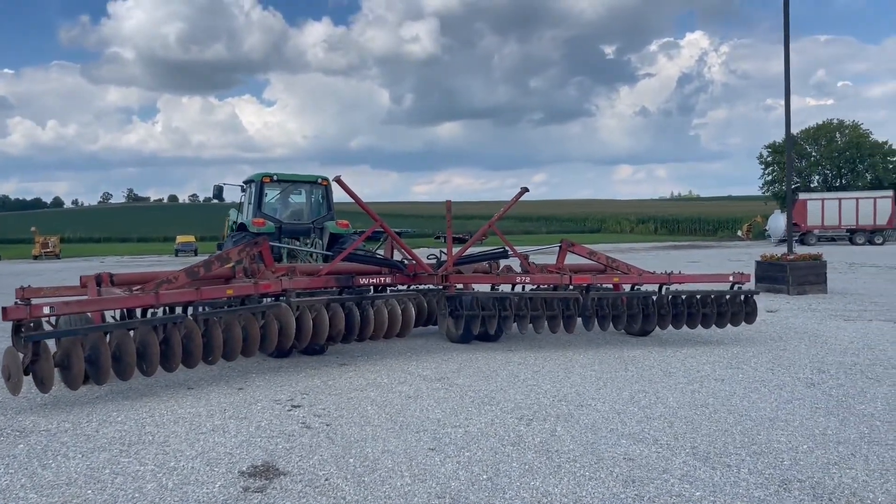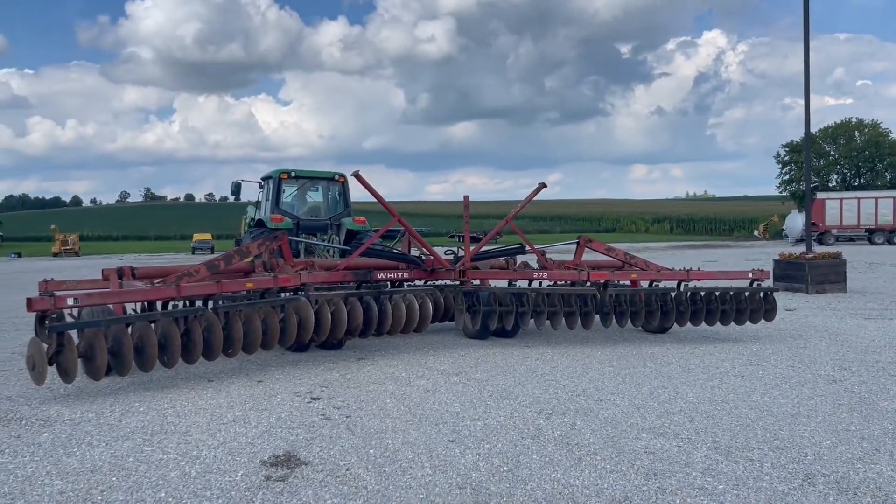Blades on the front are like right around 20 inches. Rear blades are more like 24 inches.